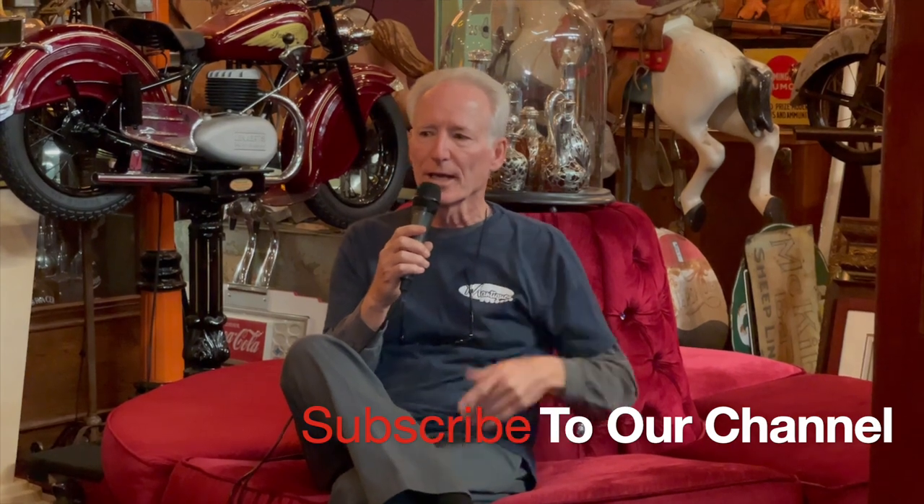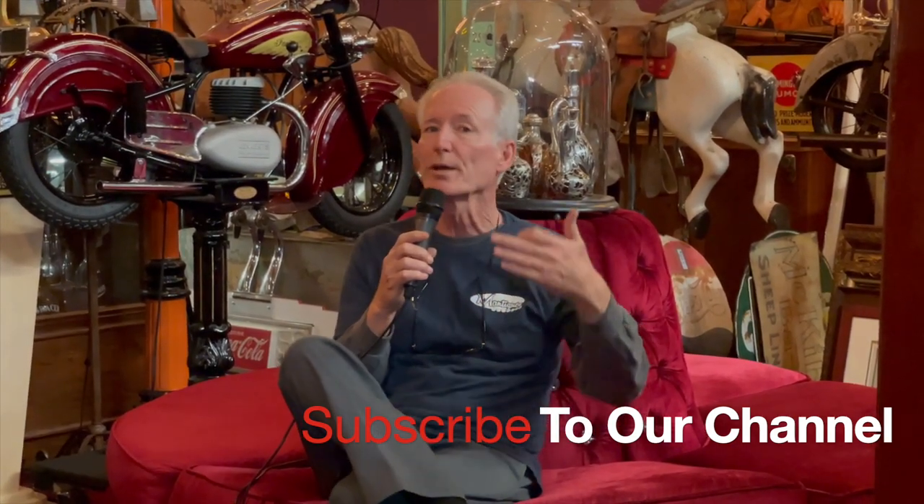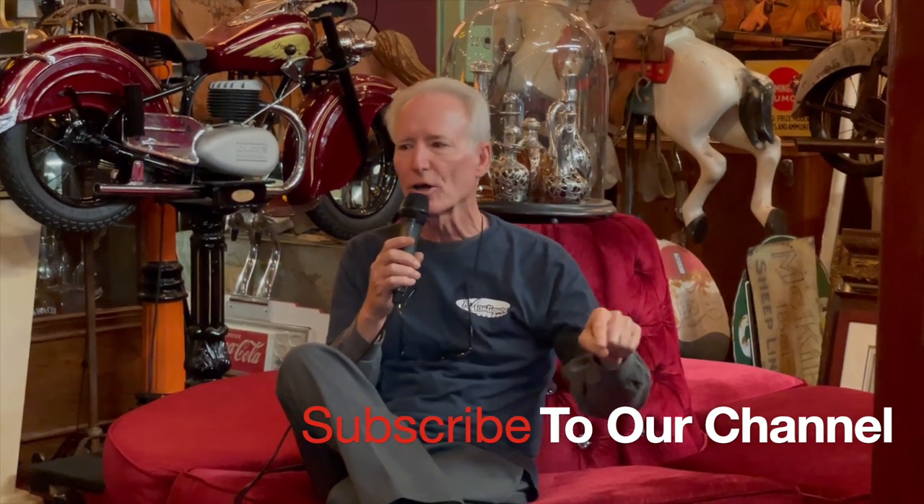Folks, how are you doing today? We really want to tell you we appreciate you watching our videos. We've done about 1,600 of them to date and you guys respond very nicely to it and we really appreciate it. So if you like them, smash the subscribe button — hit the subscribe button and click on the reminder button, and if you do that you will get reminded. There's a little bell there, click on that.